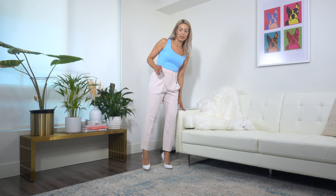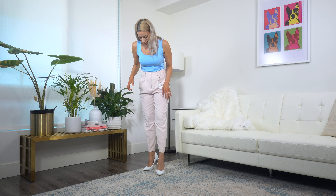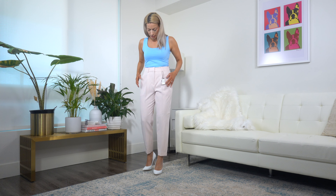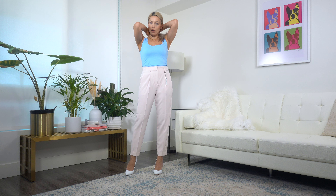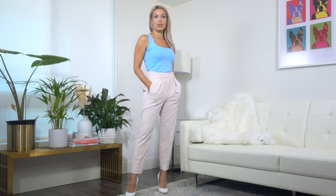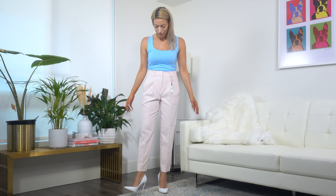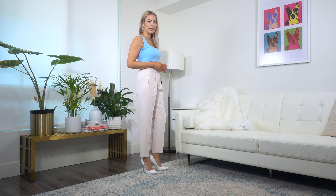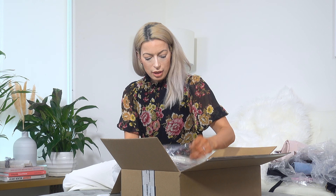Here are the blush pink trousers and I am really in love with them — they are absolutely stunning. I love where they hit me at the ankle and how they're tapered down. You can absolutely wear these to the office or on a casual everyday basis. I threw on a Zara top with them and I just love this look. They fit beautifully.